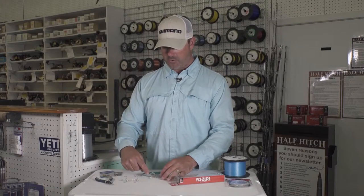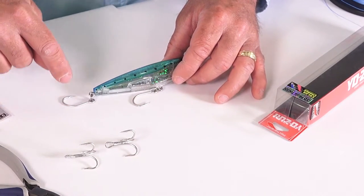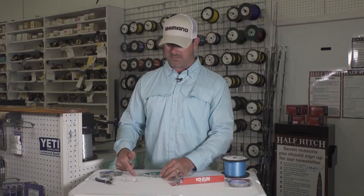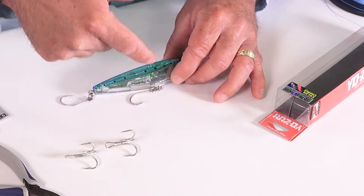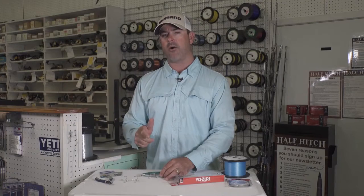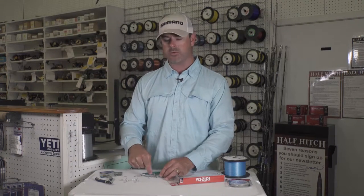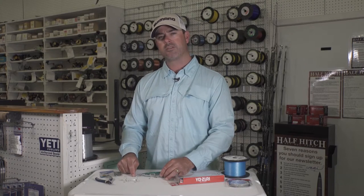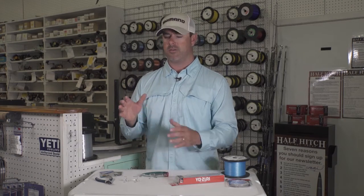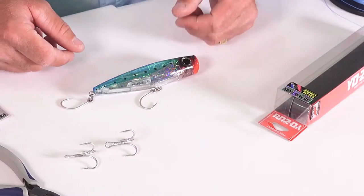We have both hooks now replaced with J-hooks on this plug. This is the typical setup: the back hook facing up, the front hook facing down — that's important. Sometimes if we're getting a lot of bites and a lot of action, I'll actually remove the front hook and just fish the plug with one single J-hook on the back. You wouldn't believe it — the hook-up ratio is great and the fish stay attached well. And obviously, it makes it easier for us to release that fish healthy.